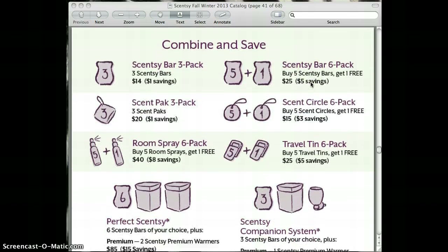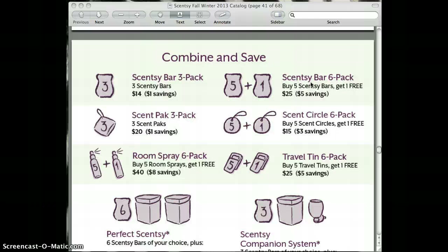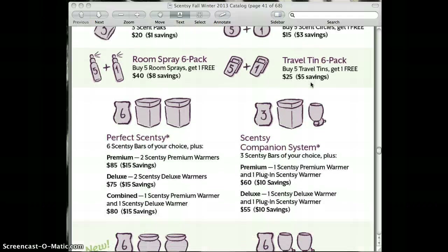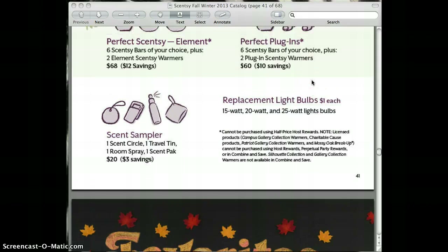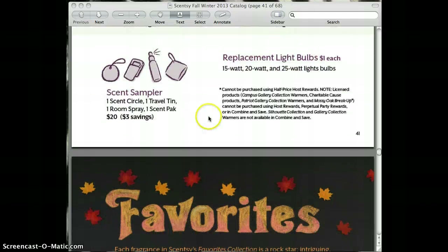The combine and saves — if you are purchasing a few Scentsy items, whether on the website or in the catalog, you want to check out the combine and saves. This is a good way to save money. We also have a new combine and save with the Element, which was the warmer without the light.